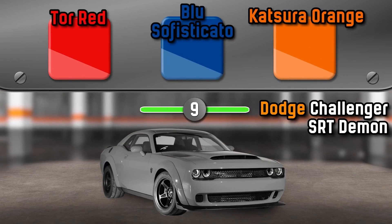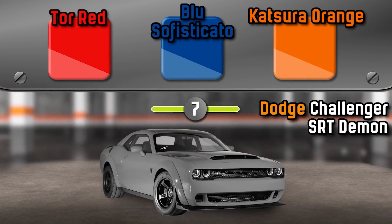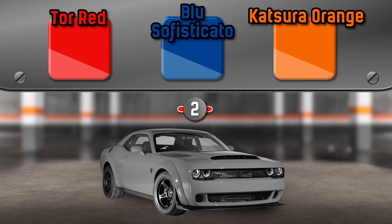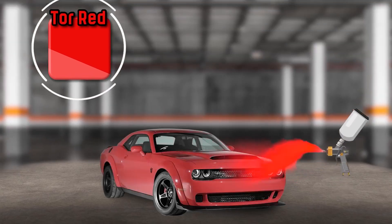What color is the Dodge Challenger SRT Demon? It's Tor Red.